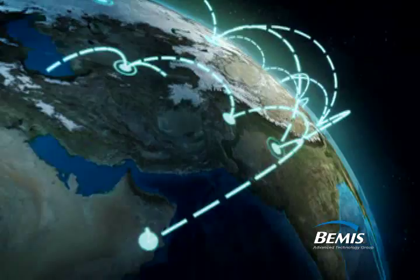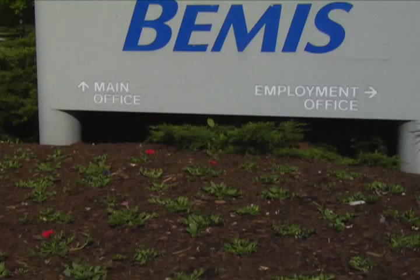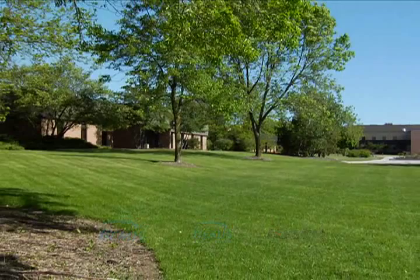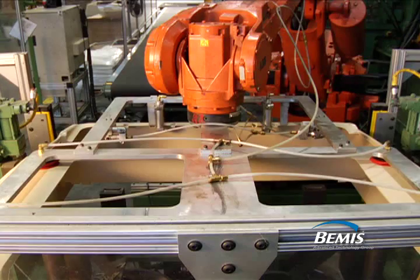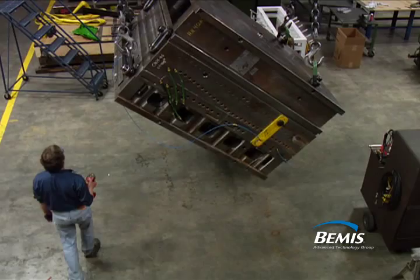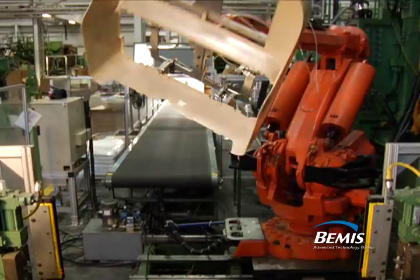Those values are reflected in our actions to develop environmentally conscious products that are people and process friendly. We are the Bemis Advanced Technology Group, consisting of the Bemis Contract Group, Bemis Healthcare, and Kelch. The Advanced Technology Group's combined knowledge integrates proven expertise in multiple technologies and processes of plastics manufacturing. This comprehensive approach to better solutions benefits you, your customer, and the environment, and is what sets Bemis above its competition.